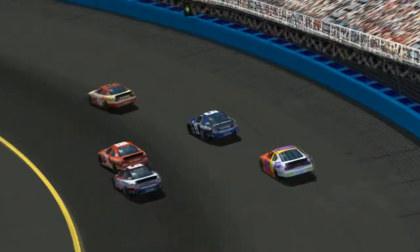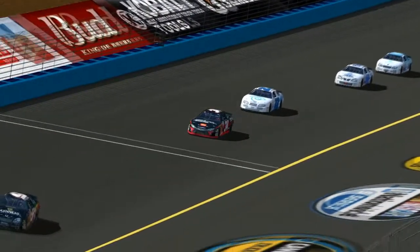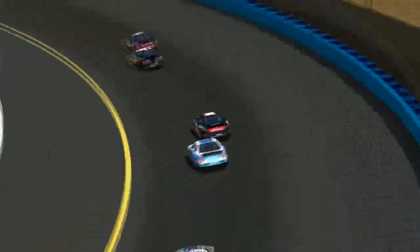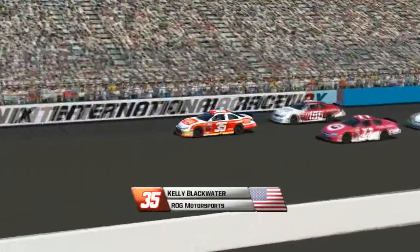We've got a battle going on from 5th through about 10th place, and they're really going at it here in the mid portion of this race. Andy Lambert is still having a fantastic run — he's running in 11th place right in front of John Jefferson, hoping to get top 10s in all three series this week.